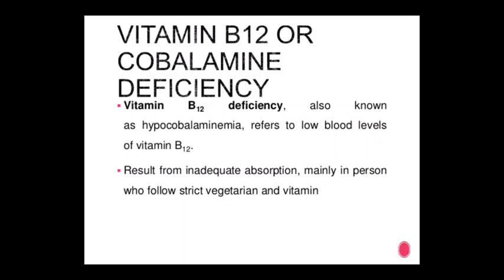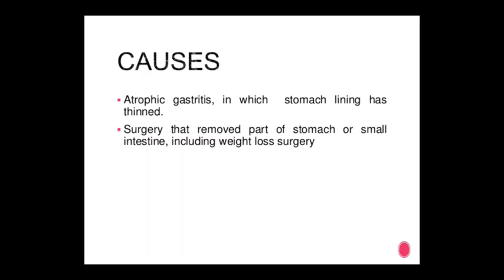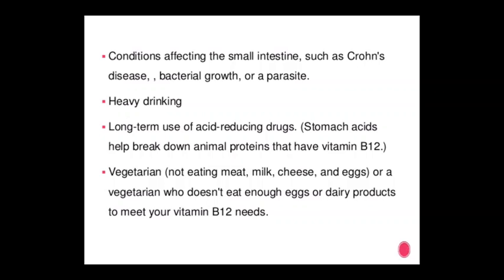Vitamin B12 (cyanocobalamin) deficiency: hypocobalaminemia refers to low blood levels of vitamin B12. It results from inadequate absorption, mainly in persons who restrict to a vegetarian diet. Causes include atrophic gastritis in which the stomach lining has thinned, surgery that removes part of the stomach or small intestine, and conditions affecting the small intestine such as Crohn's disease, bacterial growth, or parasites.